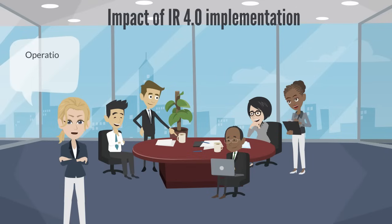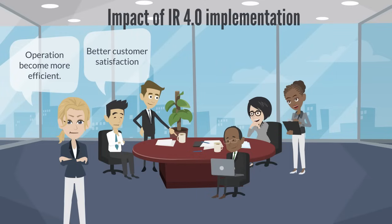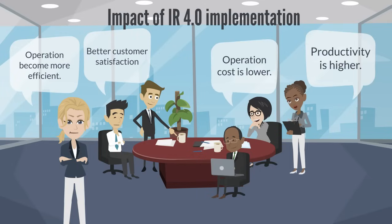After adopting IR 4.0, our company operations become more efficient. Our customer satisfaction is higher, our operation cost is lower, and our productivity is higher.